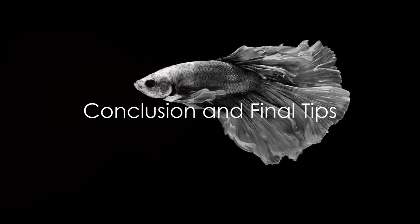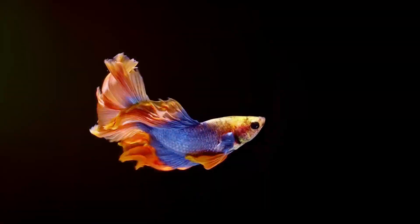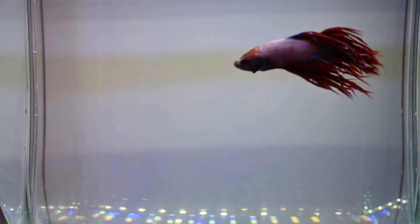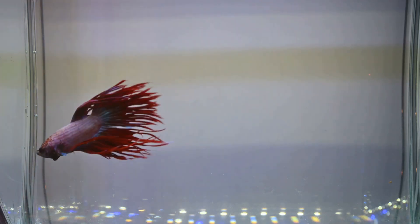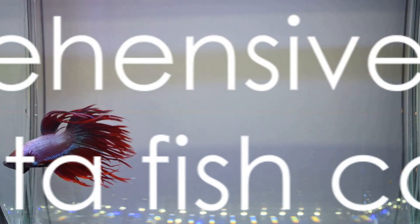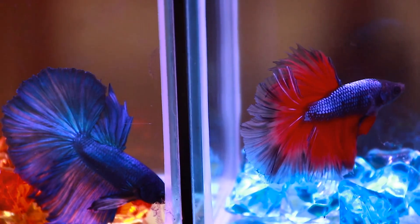In conclusion, with proper care and attention, bettas can thrive for several years, bringing joy and beauty to your home. Always remember, thorough research and responsible ownership are the keys to giving your betta a happy and healthy life. So there you have it, a comprehensive guide to betta fish care. Until next time, happy fish keeping!